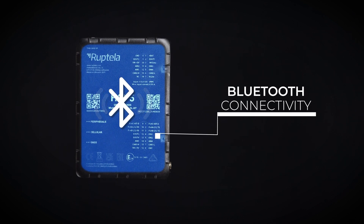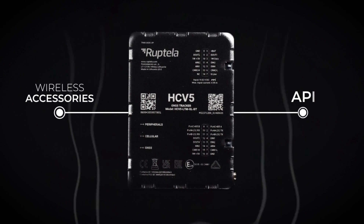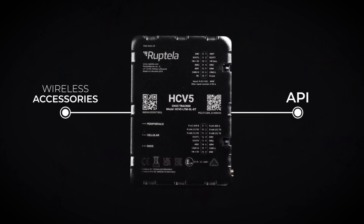Bluetooth connectivity. Expands the device's capabilities through wireless accessories and an API that empowers unique solutions.